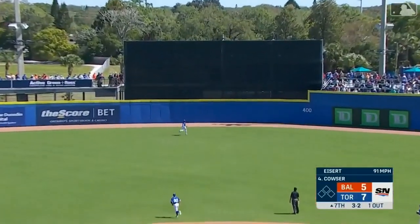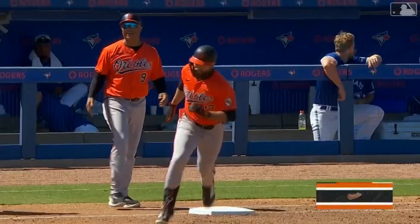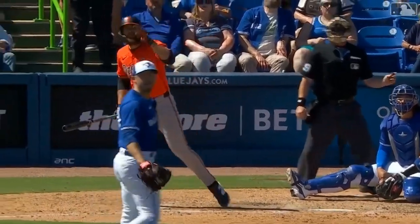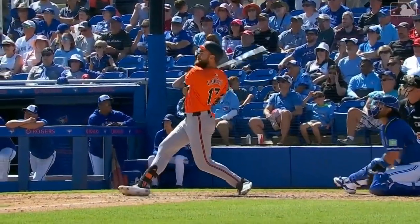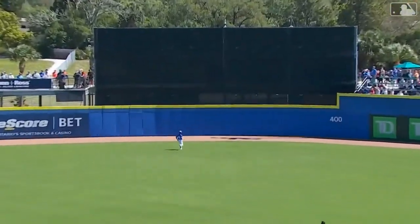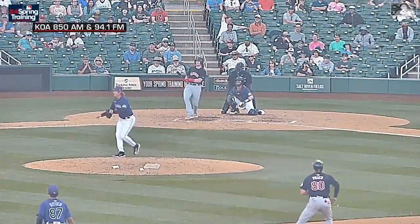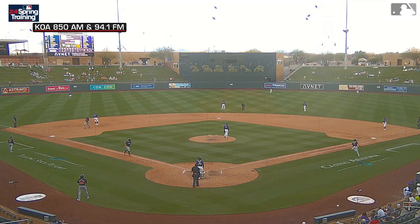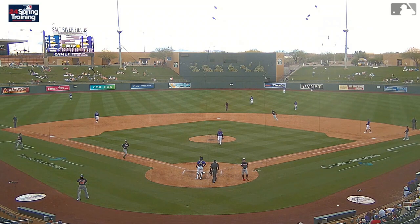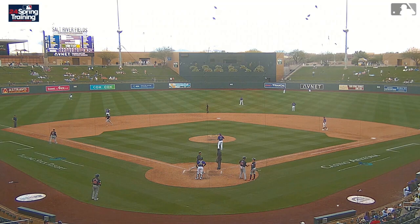Colton Couser on three-two drills one to center field. That ball went over the batter's eye — an absurd display of left-on-left power from Colton Couser, who absolutely destroys the Orioles' third home run of the game, and none more impressive than this. A line shot over the wall in right center, and it is an 8-8 ball game.